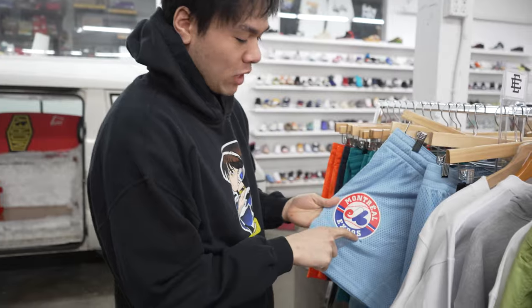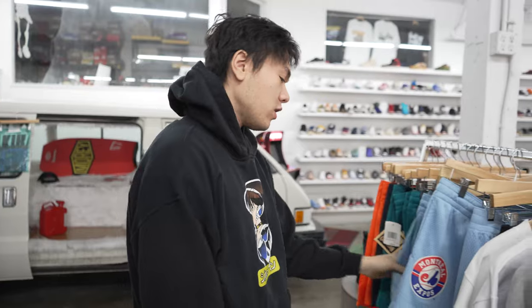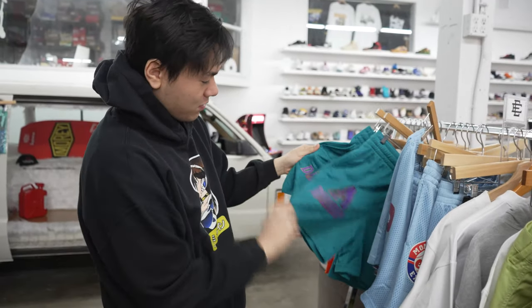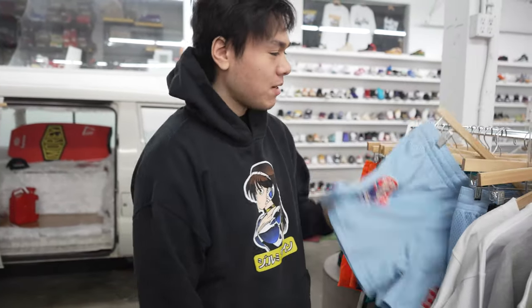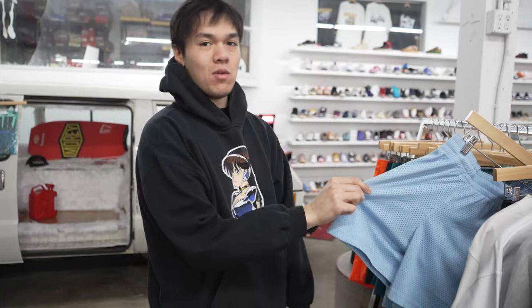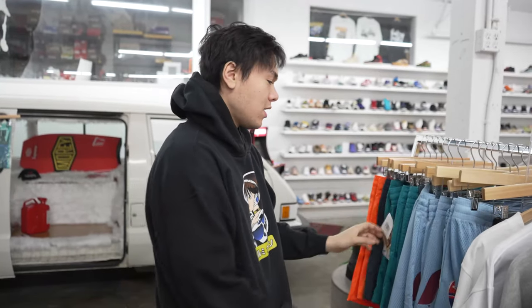Eric Emmanuel shorts are in stock for the summer — don't sleep on these. Got a nice rainbow scheme of colors. The light blue, you can't go wrong with that, that's a summer colorway. If you've got any type of UNC dunks or UNC ones, this is the pair of shorts you want for those shoes. I wish they had the Mariners ones — only got the Mariners ones, what's up with that Justin? Get some Mariners Eric Emmanuel shorts.